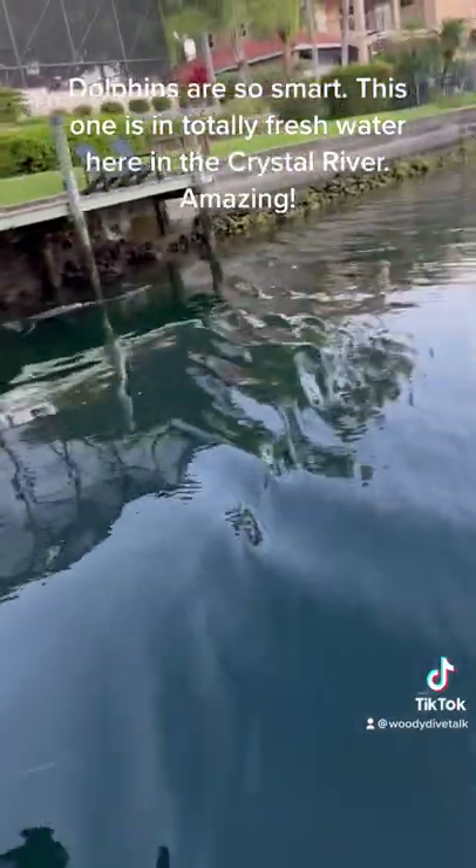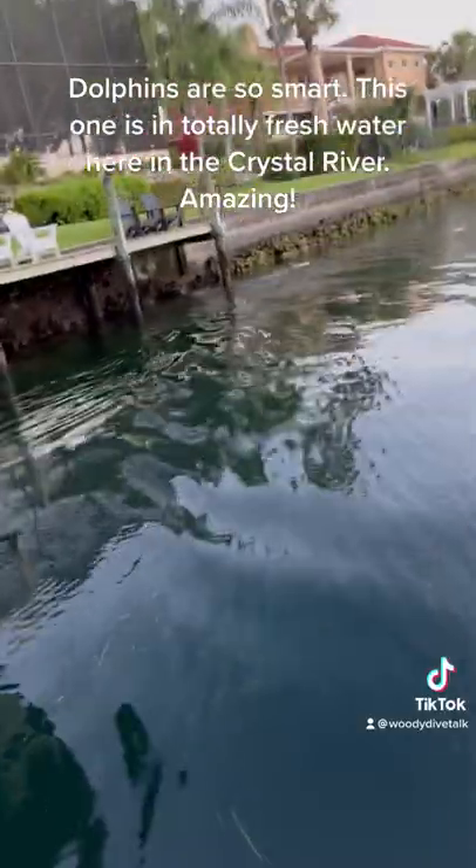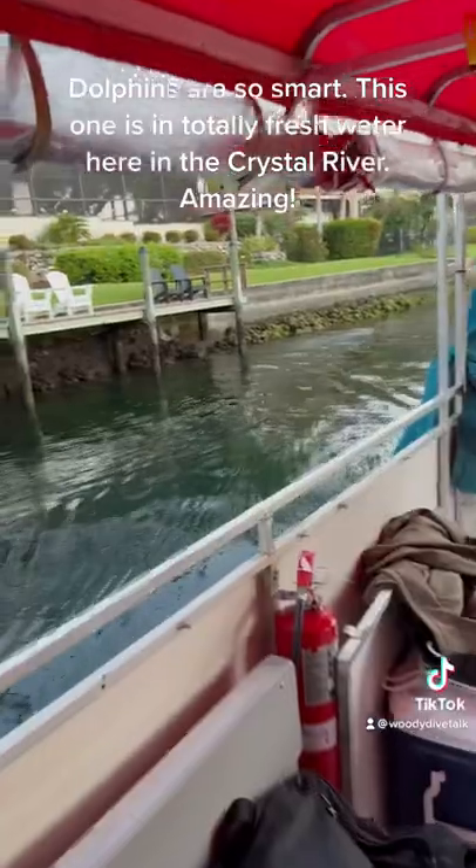Check out that dolphin, man. Pushing up the fish against the seawall — that's how it's going to hunt. Got him, so smart. Pushing up the fish against the seawall to hunt. Those guys are so smart.